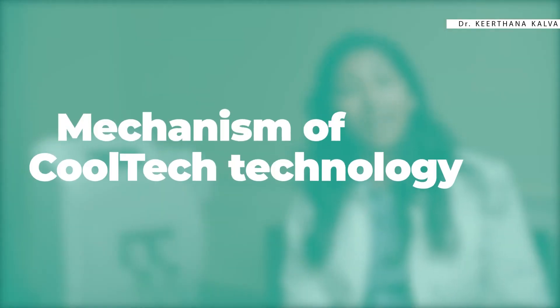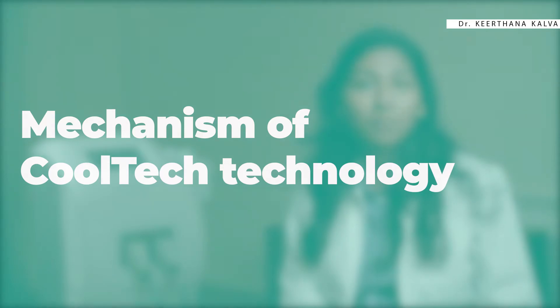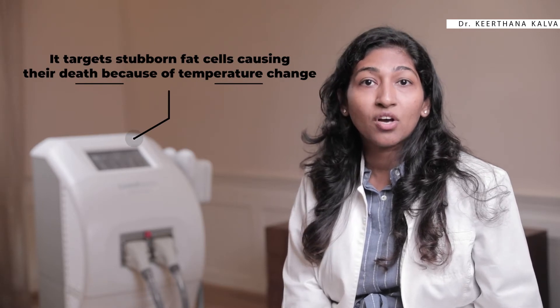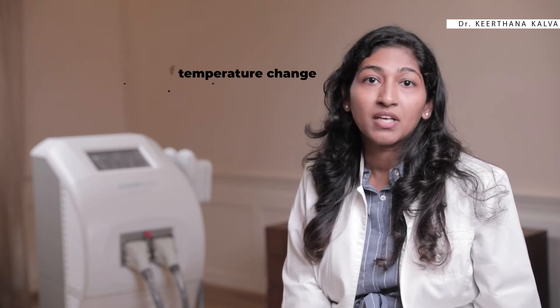Let us talk about the mechanism of Cooltech technology. Cooltech technology works by the process of cryolipolysis, in which the fat cells are frozen with the help of a controlled cooling system. As the fat removal system delivers controlled cooling and targets stubborn fat cells beneath the skin, this causes controlled cell death of the fat cells due to the temperature change, resulting in the reduction of fat cells with utmost safety and precision.